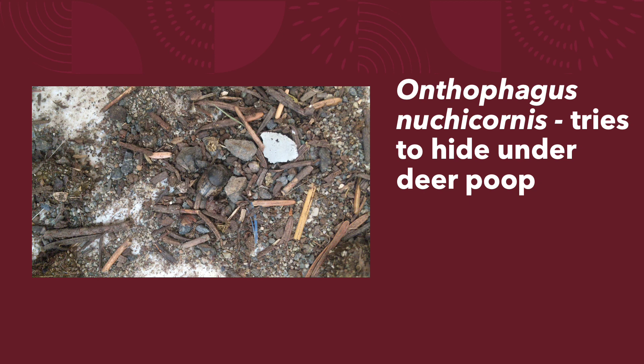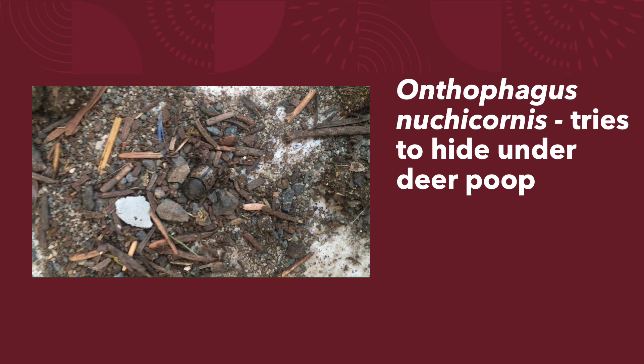Onthophagus nucic cornis tries to hide under deer poop. Will you watch it with me?